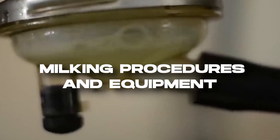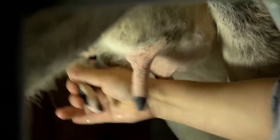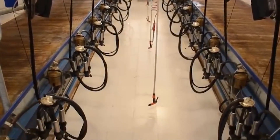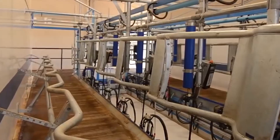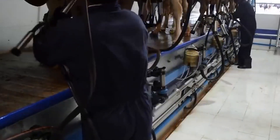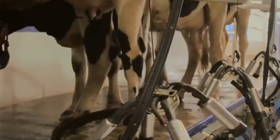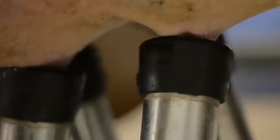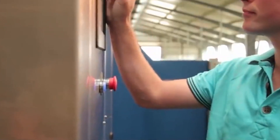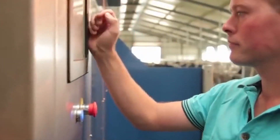Efficient and hygienic milking procedures are critical for maintaining milk quality and cow well-being. American dairy farms utilize modern milking equipment, including milking parlors or automated milking systems, to streamline the milking process. These systems ensure cows are milked in a clean and stress-free environment, minimizing the risk of contamination. Milkers adhere to strict protocols including proper udder preparation, machine attachment, and post-milking teat sanitation. Advanced milking technologies such as electronic milk meters help monitor individual cow milk production, allowing for early detection of any abnormalities.